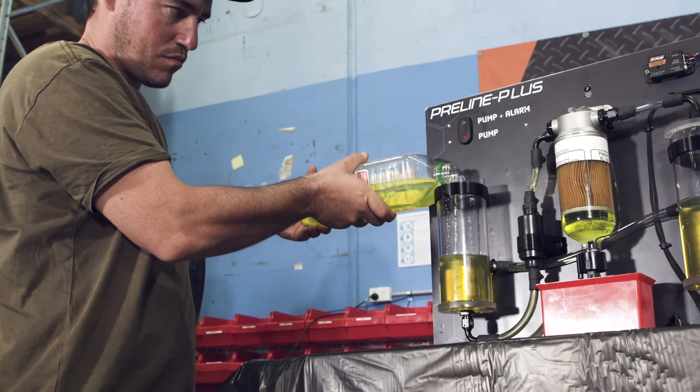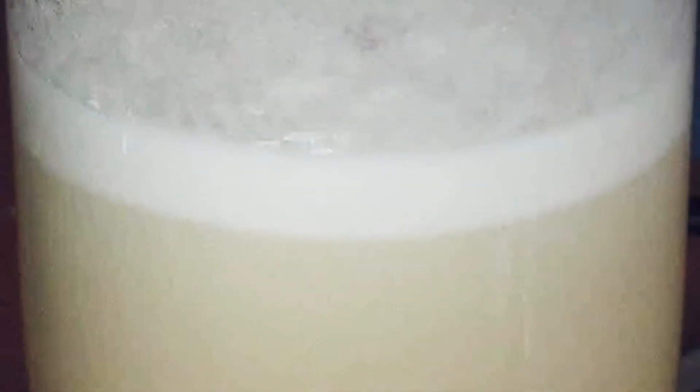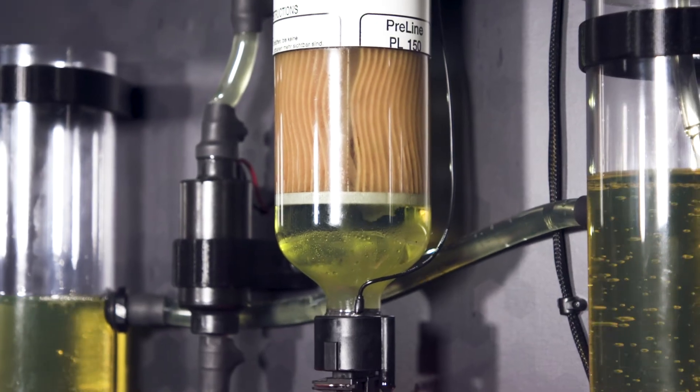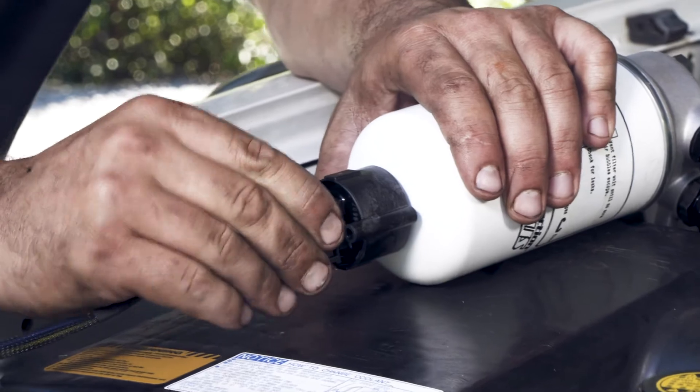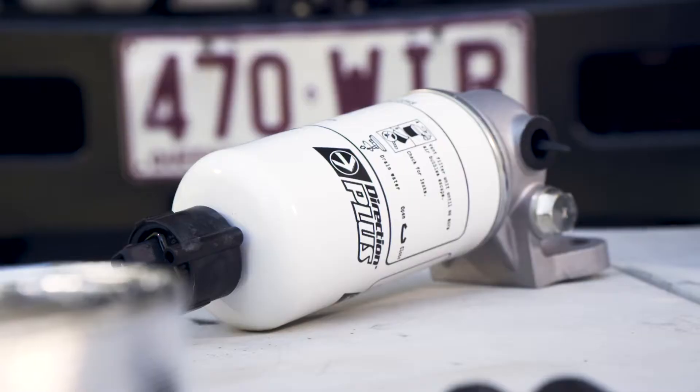Dirty diesel and water in diesel is a big problem in Australia. In fact, it might not be a matter of if you're going to get a load of dirty fuel — it's when. There are a few products out there that claim to help stop bad fuel ruining your engine, but here's what I use.